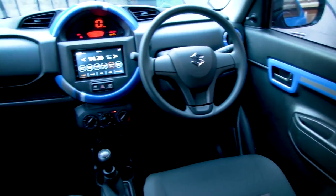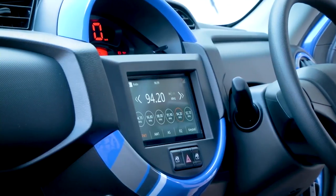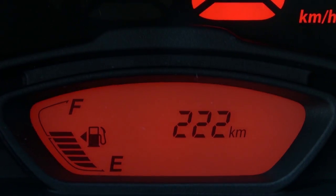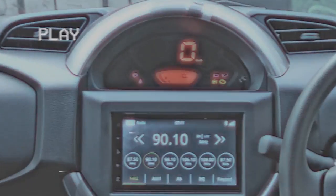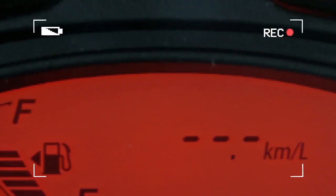The moment you step inside the Espresso, your eyes are instantly drawn to the unique centre console that houses the trendy digital speedometer and meter cluster. This cutting-edge design gives the interior a futuristic look while ensuring good visibility of the speedometer. The sharp and sophisticated LED display also gives you all-important details such as time, average and instantaneous fuel consumption, and driving range.